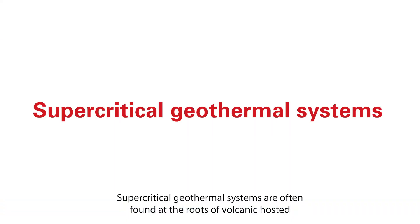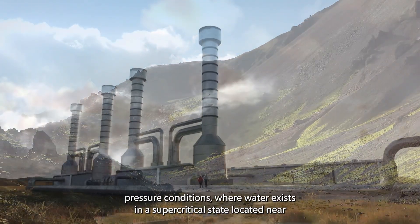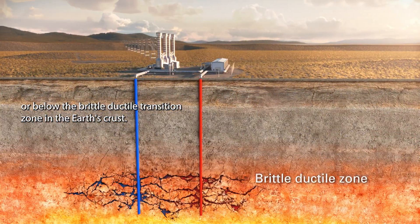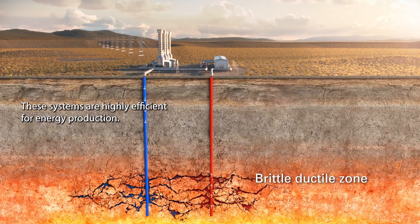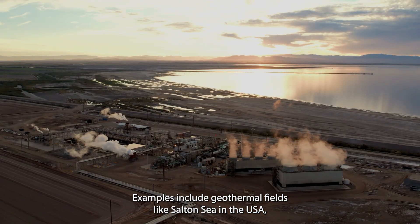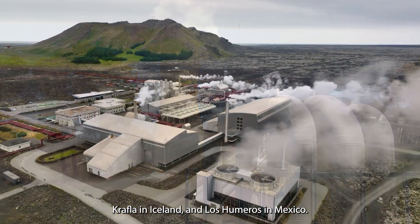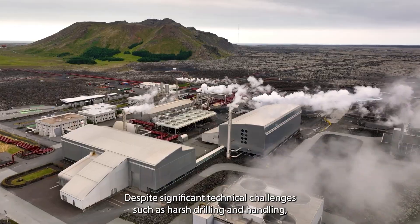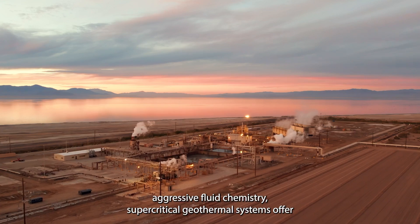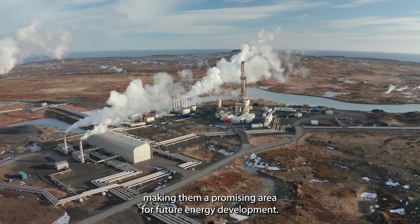Supercritical geothermal systems, often found at the roots of volcanic-hosted hydrothermal systems, tap into extremely high temperature and high pressure conditions where water exists in a supercritical state. Located near or below the brittle-ductile transition zone in the Earth's crust, these systems are highly efficient for energy production. Examples include geothermal fields like Salton Sea in the USA, Kakkonda in Japan, Lardarello in Italy, Krafla in Iceland, and Los Humeros in Mexico. Despite significant technical challenges such as harsh drilling and handling aggressive fluid chemistry, supercritical geothermal systems offer the potential for higher well productivity compared to conventional systems, making them a promising area for future energy development.